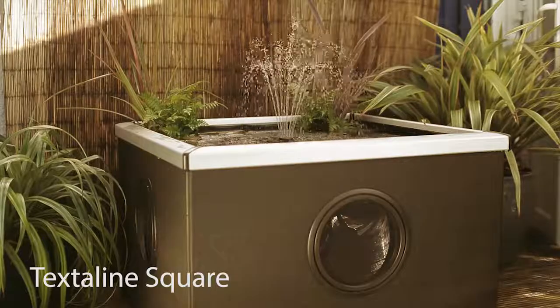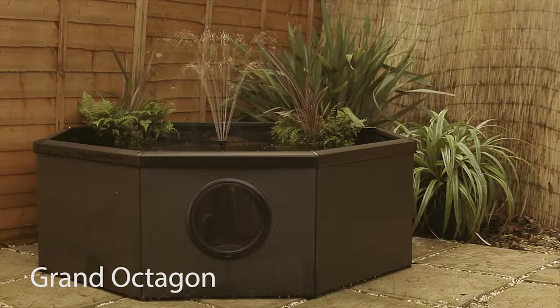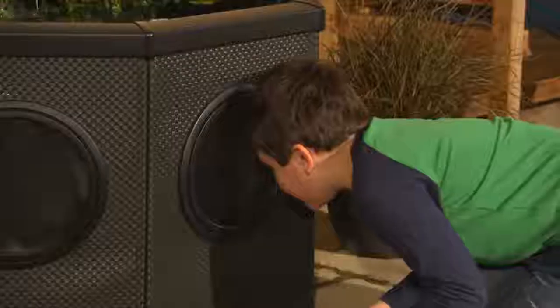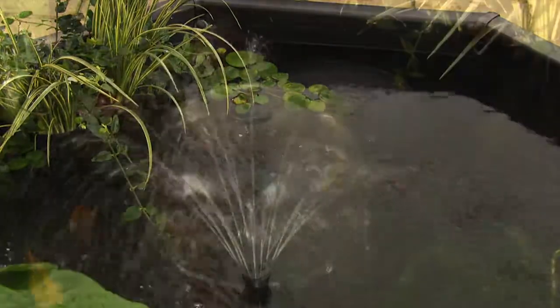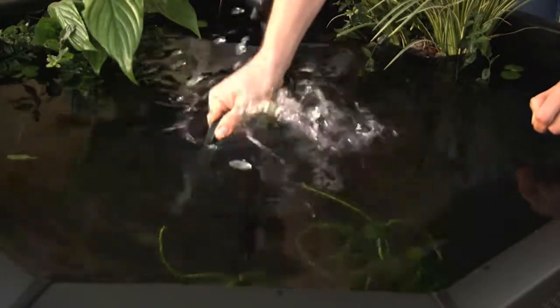Affinity pools come in a variety of shapes and materials. Some of the models come with an attractive waterfall, and they all come with three great fountain options. While you enjoy the Affinity, your in-pond pump does all the work.